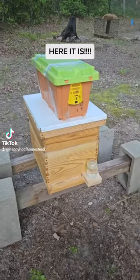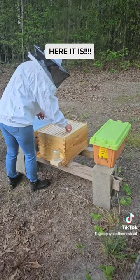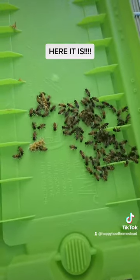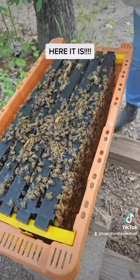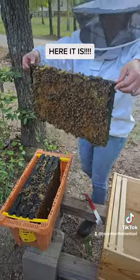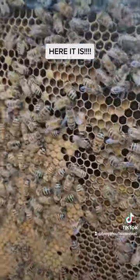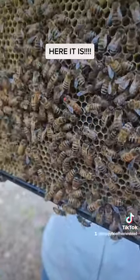We got bees and we're getting ready to transfer them over. Those are your honey things. Aaron, do you know what a hive tool is? I don't see any drones. And that lady right there with the dot is the queen.